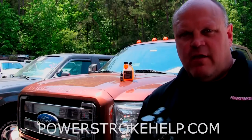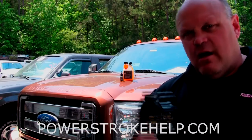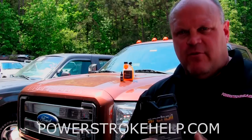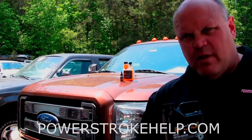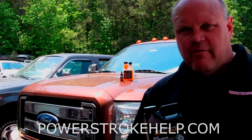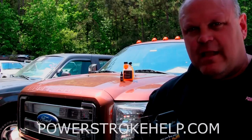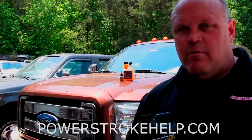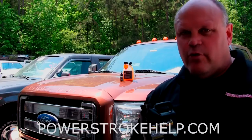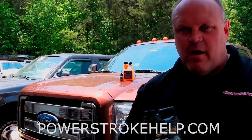Tragedy can strike if you have a turbocharger failure and you're not aware of your circumstances, and it can cost you an engine. This particular truck behind us has suffered that. You may recognize it from a previous video where we did a turbocharger failure on a 6.7. When we replaced the turbocharger, we did an oil change and realized a lot of the oil was gone out of the motor. Unfortunately, just a couple thousand miles later, this engine has serious problems.